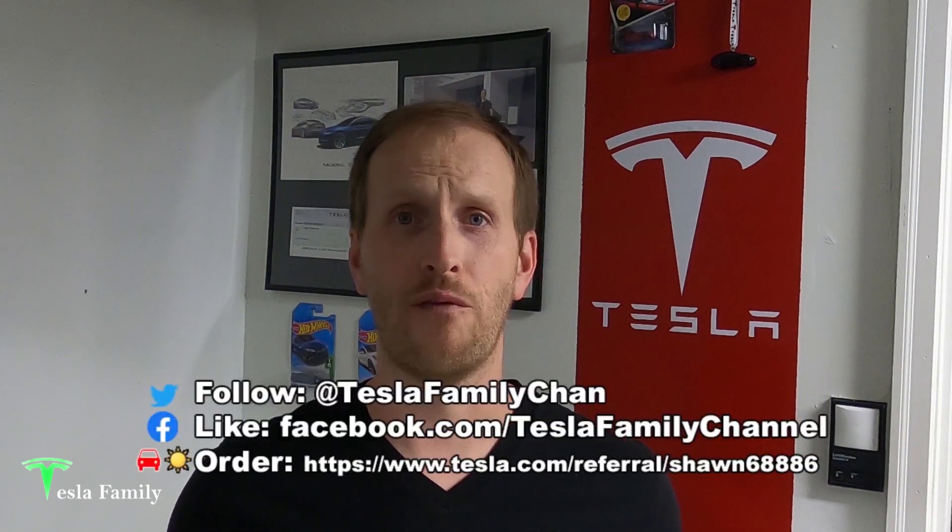Check out my Tesla Solar and Powerwall playlist for more information. Thanks for watching. If you really enjoyed it, make sure you subscribe to Tesla Family Channel here on YouTube. We really appreciate all of our subscribers and everyone who watches our videos. If you have any questions, feel free to leave a comment below. Check out all of our other videos as well, follow us on Twitter at TeslaFamilyChan, and use my referral code to buy Tesla Solar roof or solar panels — you'll get a reward after system activation.